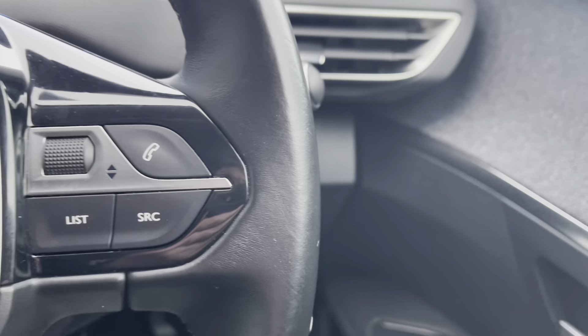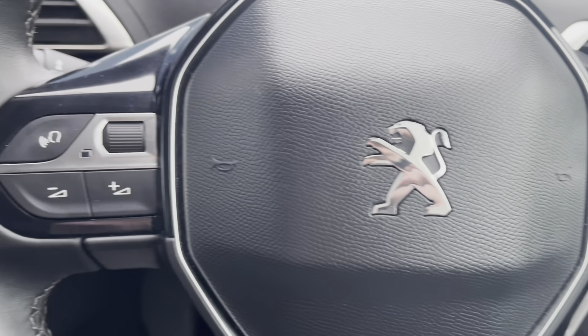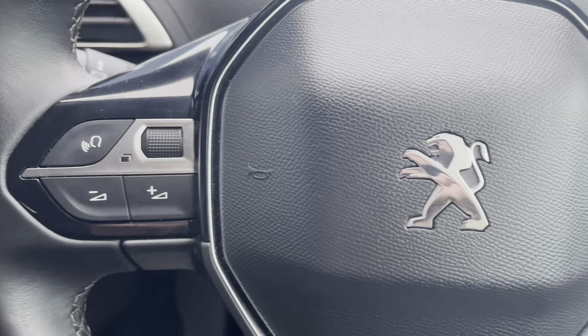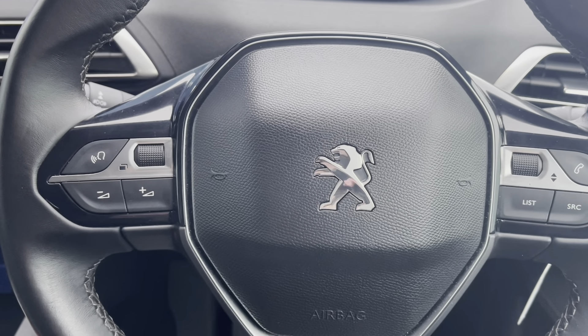Moving up to the steering wheel, we will see the controls for the Peugeot i-Cockpit and the HD multimedia screen. This is most ideal and will result in a safer journey for you and your passengers, as you don't have to take your hands off the wheel or your eyes off the road while driving.